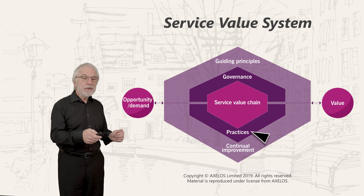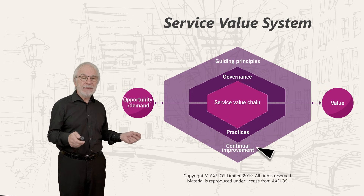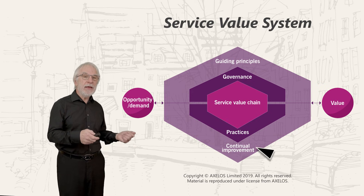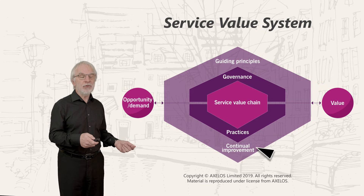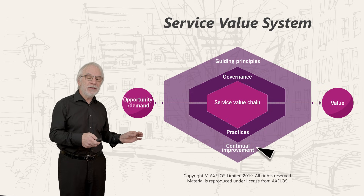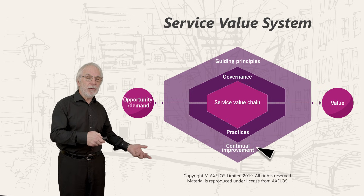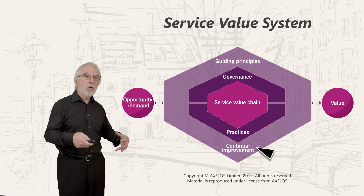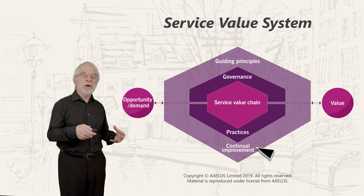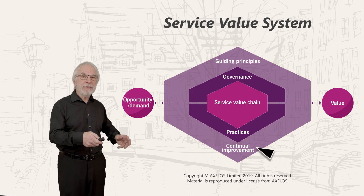Sitting at the bottom of this picture, but actually pervading everything, is our need to continually improve. Stability is not an option in our modern world — you either get better or you get worse, and I would strongly counsel getting better. Continual improvement is everywhere; it's pervasive. We should always be looking at what we do and what we can do for ways to do it better, and be generous with those ideas.